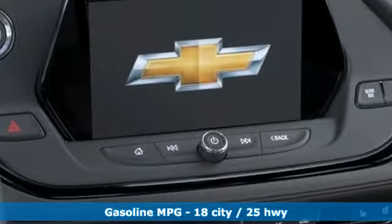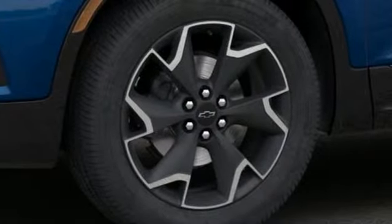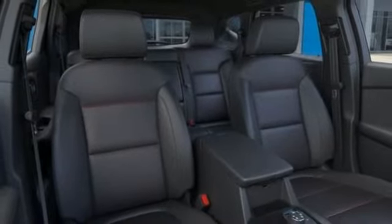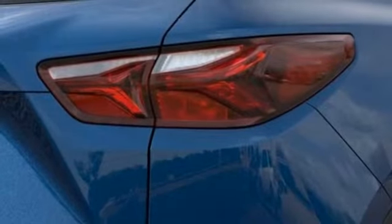Streaming audio, power heated mirrors, heated and ventilated leather bucket seats, streaming video feed rearview mirror, doors and push-button start proximity key, dual zone climate control, automatic transmission, hands-free liftgate, gas pressurized shocks and V6 engine.